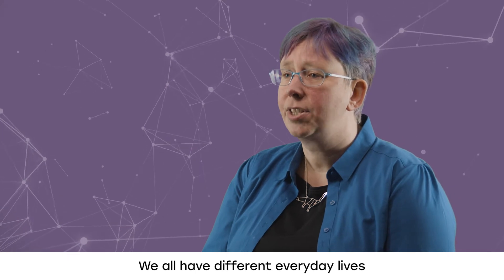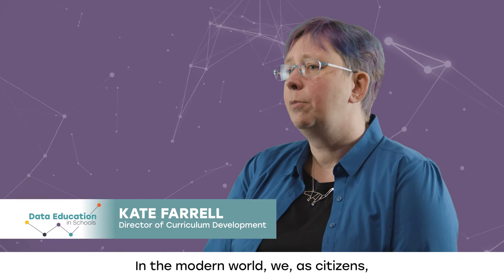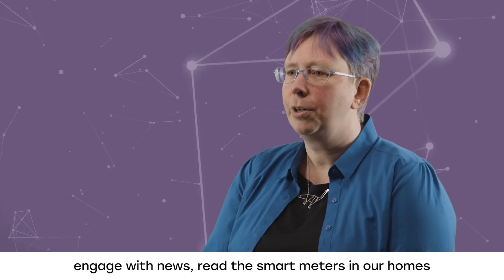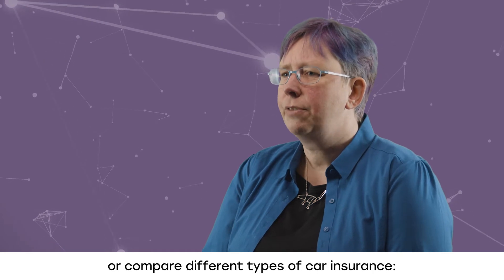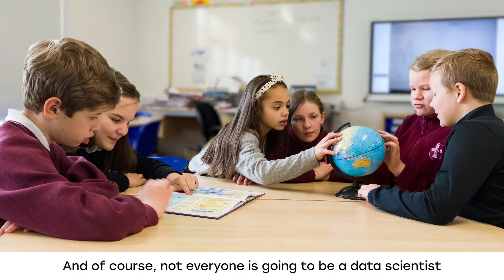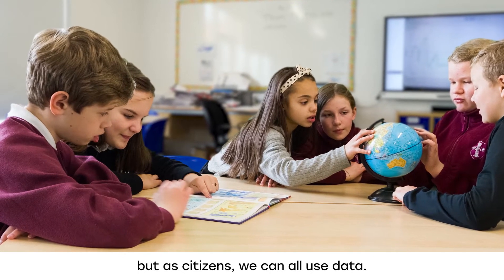We all have different everyday lives, and every day we all use and produce data in different ways. In the modern world, we as citizens engage with news, read the smart meters in our homes, or compare different types of car insurance. Data is used to do this. Of course, not everyone is going to be a data scientist, but as citizens, we can all use data.